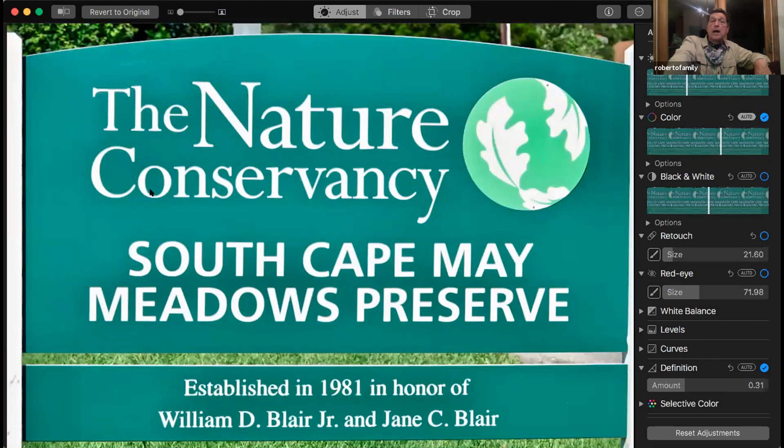South Cape May Meadows is a Nature Conservancy property — it's less meadows now than it was, but it's great habitat. A great place in earlier fall to get Virginia Rail and Sora Rails. They've had black rail reported from here and yellow rail.